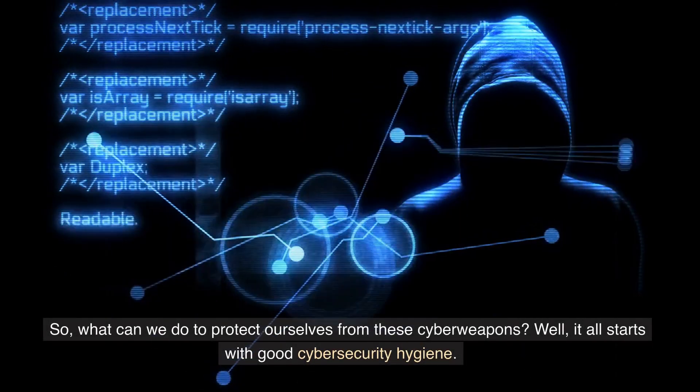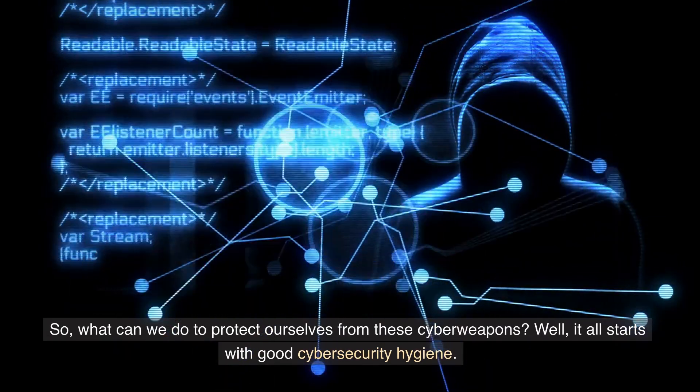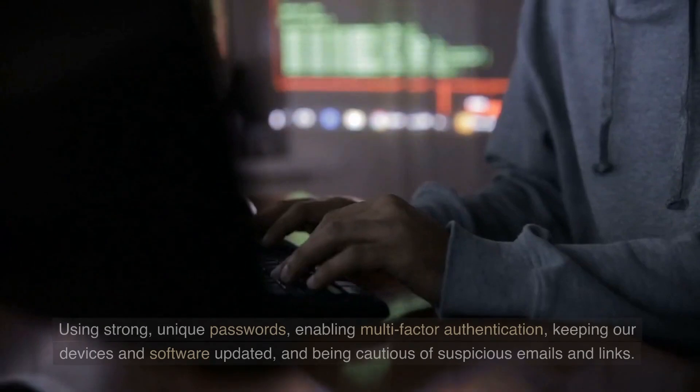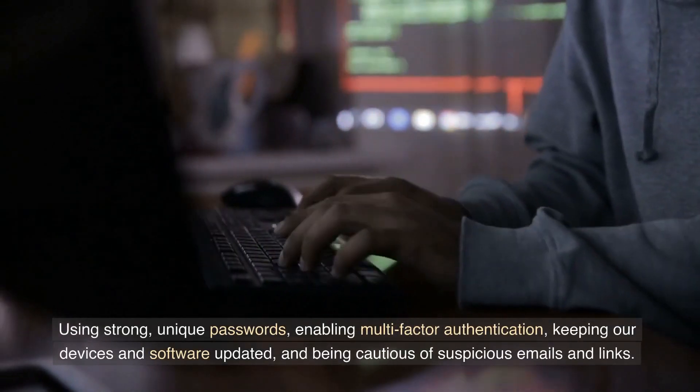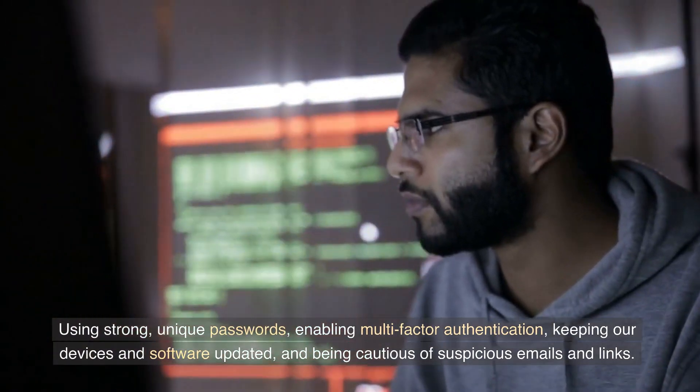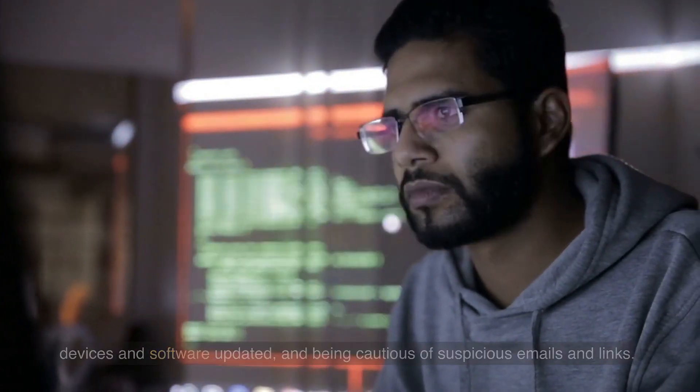So what can we do to protect ourselves from these cyberweapons? It all starts with good cybersecurity hygiene: using strong, unique passwords, enabling multi-factor authentication, keeping our devices and software updated, and being cautious of suspicious emails and links.